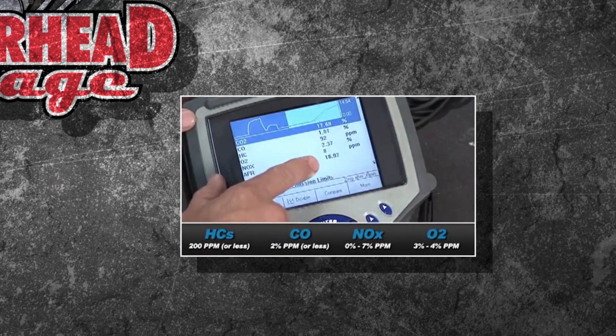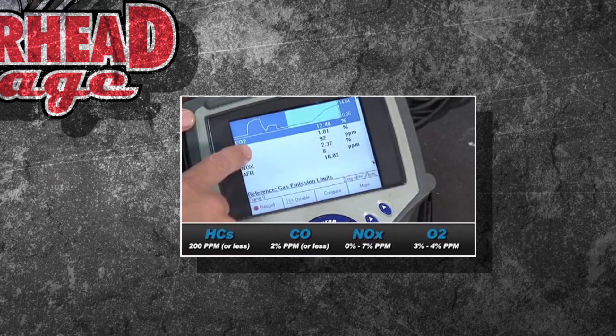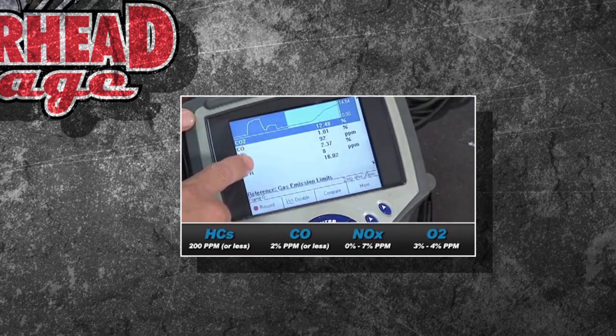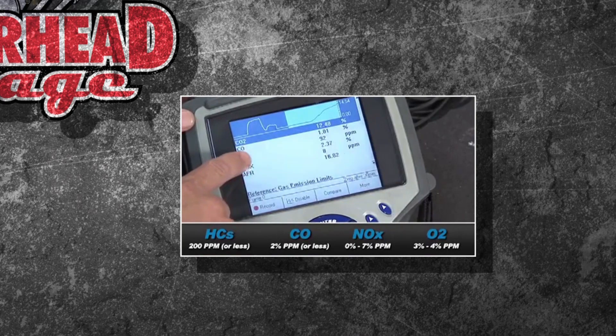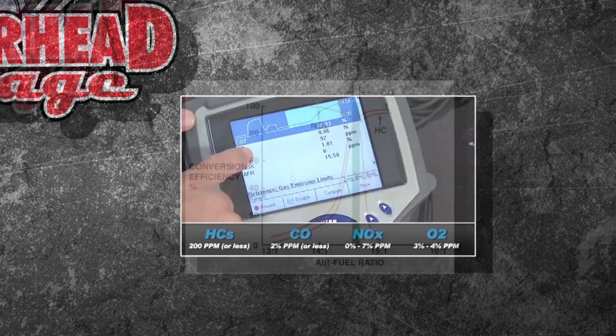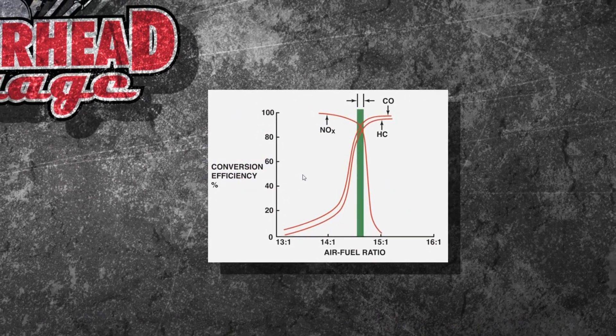Looking at your carbon monoxide, HCs, and O₂ — here are good numbers: HCs should be 200 parts per million or less, CO should be two percent or less, oxides of nitrogen should be between zero and seven percent, and O₂ should be around three or four percent.